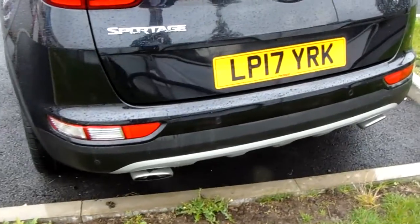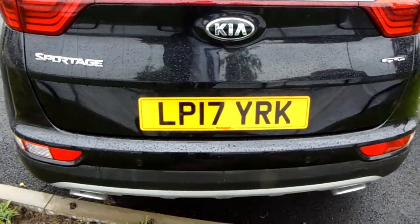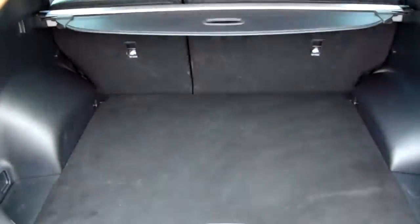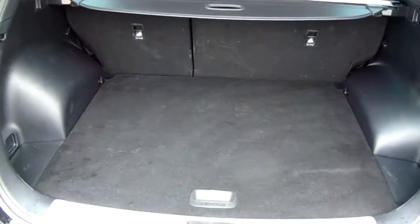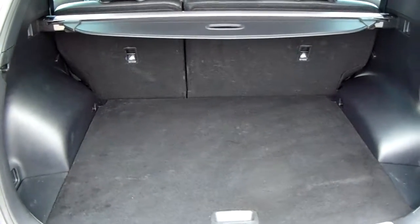Moving around to the back of the car you can see the rear parking sensors that I did mention, which really help you into those tricky spaces you might encounter. The car also comes fitted with a rear facing camera which I'll demonstrate inside the vehicle. Inside the boot you can see a generous amount of space, with those seats split 60-40 and folding to create extra room if necessary.